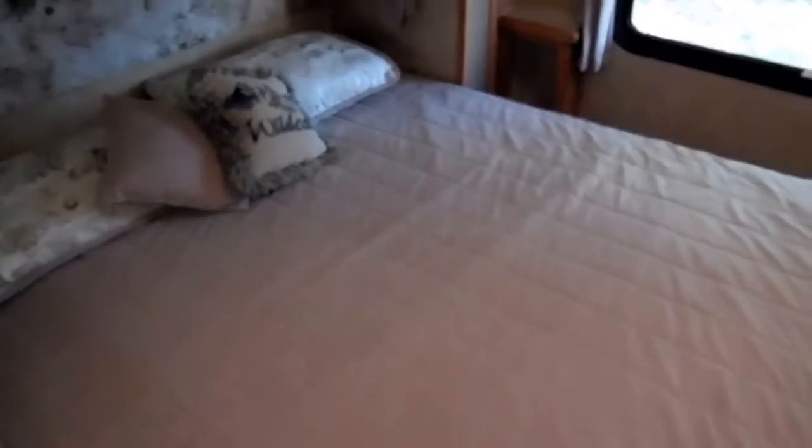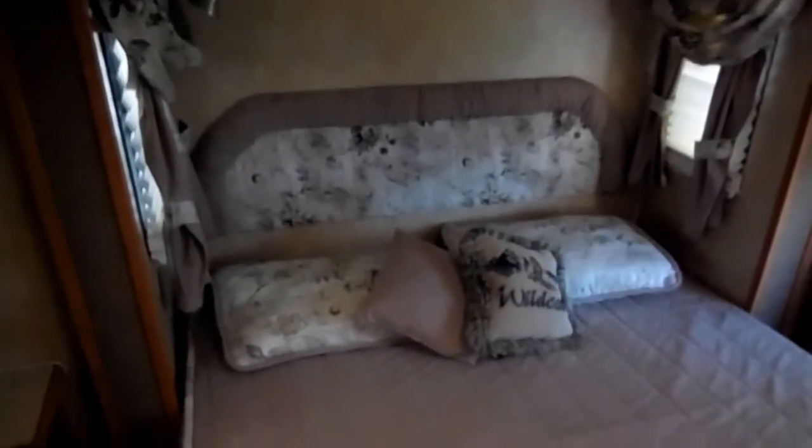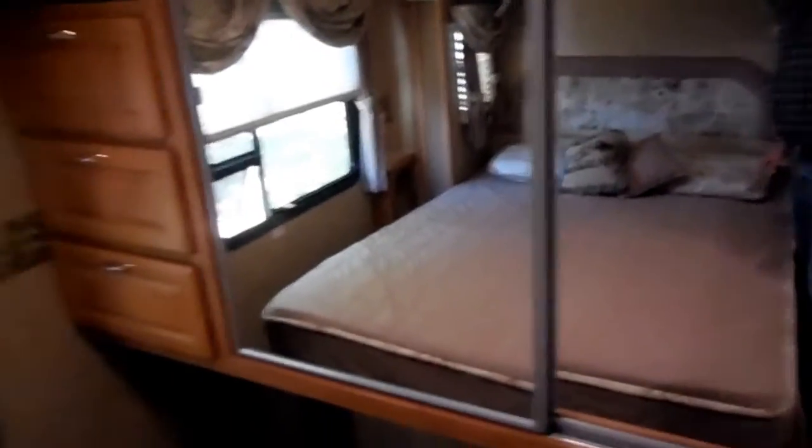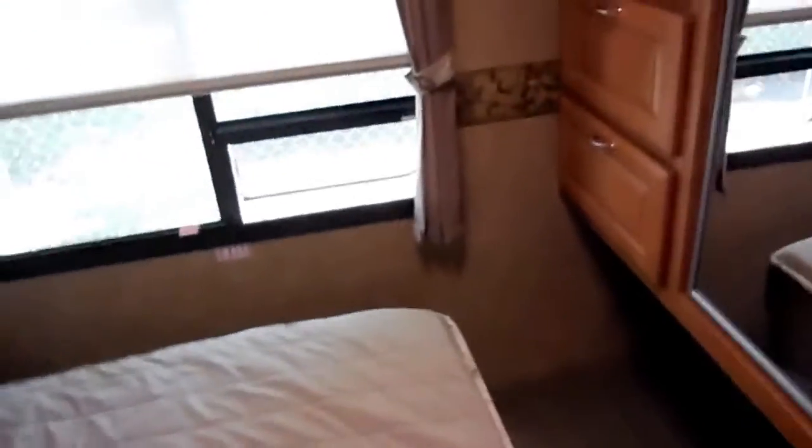Let's walk into the master bedroom. Solid doors, and you do have shades on the windows and doors for privacy. Queen isle east-west bed with plenty of headroom. The bed picks up for additional storage and has all the original factory bedding — this is in a slide-out. You've got nice reading lamps, a big window in the back, a sliding mirror-door wardrobe closet, and a place for a TV up in the corner. Huge closet — more than enough for all your hanging clothes. This bedroom is probably 10 feet long or more for a 34-foot camper.